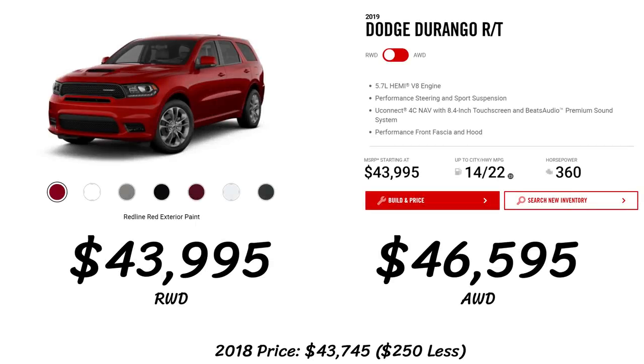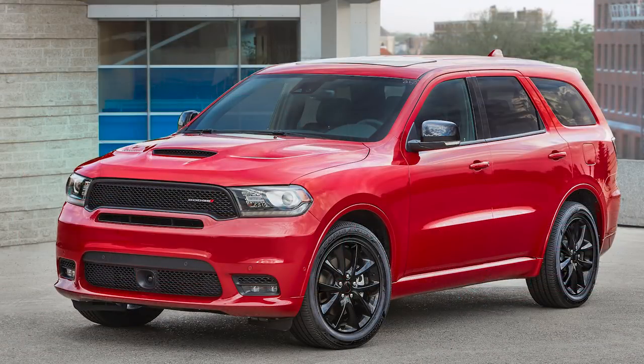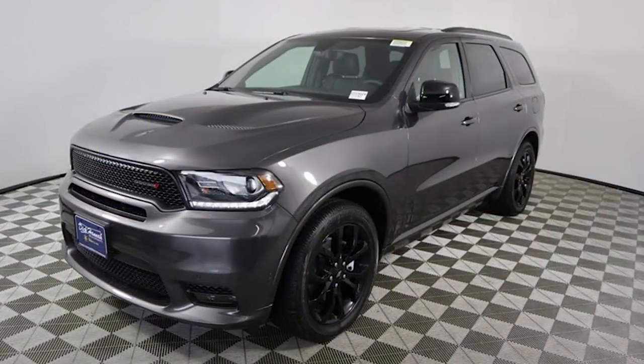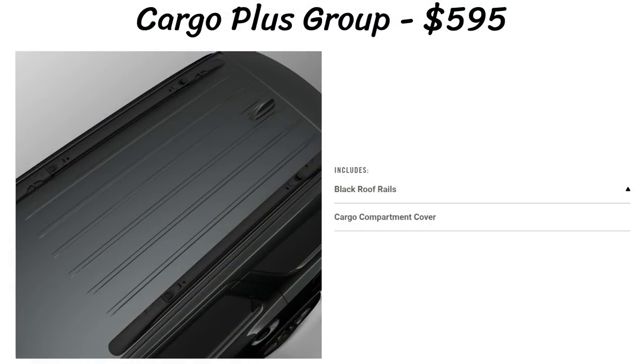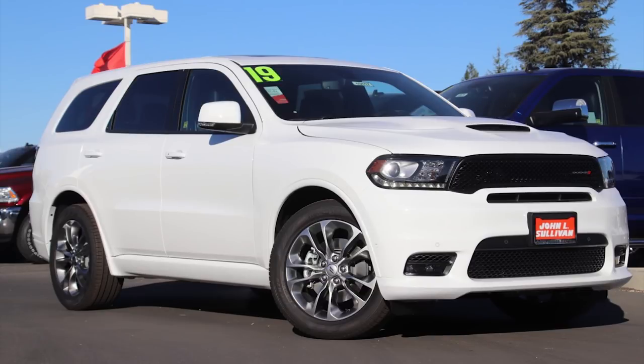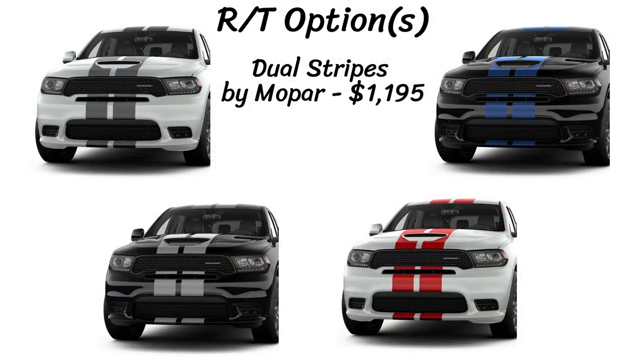The sixth model is the RT, the only model with the 5.7L V8 Hemi standard, at a starting price of $43,995 — $250 more than 2018. The RT stands out with its performance hood and fascia standard, plus performance steering and suspension, and a Beats Audio premium sound system. There are five packages: Blacktop, Brass Monkey, Tech Group, Rear DVD, and the new Cargo Plus for $595, which adds black roof rails and a cargo compartment cover. Dual striping is available in four colors — flame red, bright blue, sterling silver, and gunmetal low gloss — each costing $1,195. The low gloss black stripe from 2018 has been removed.